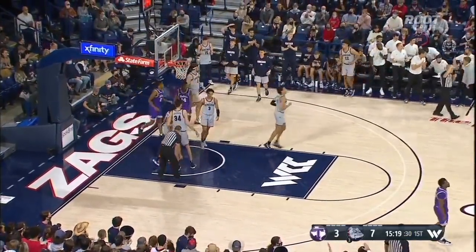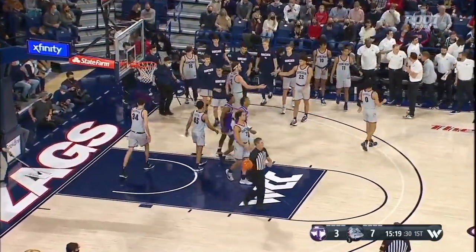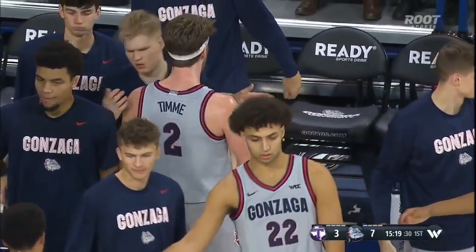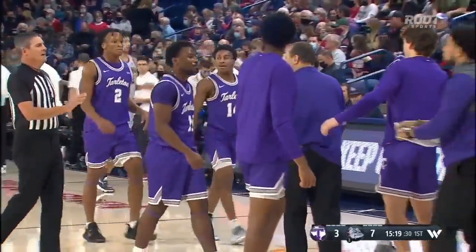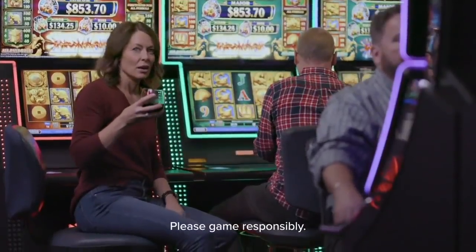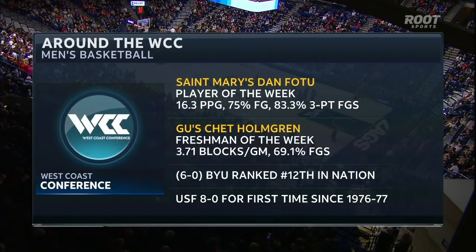Really deep now — one, they don't get it off in time. Knocked to the floor is Freddie Hicks. That'll be Gonzaga basketball — we'll be back. 15-19 to play. Zags up 7-3. Now Chet Holmgren has been the freshman of the week.